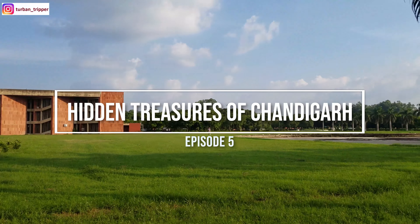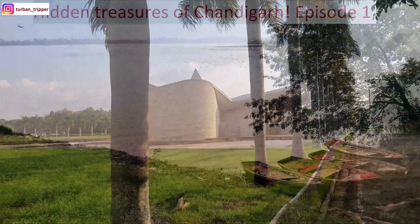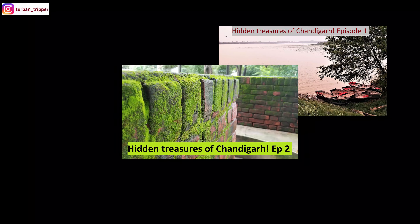Hey guys, welcome to the 5th episode of the Hidden Traces of Chandigarh. Do check out the first 4 episodes as well — the link is in the description. Thank you.